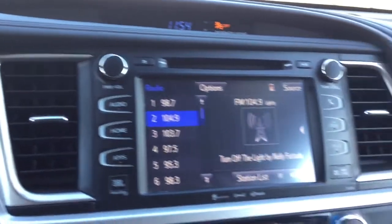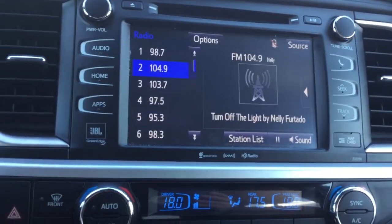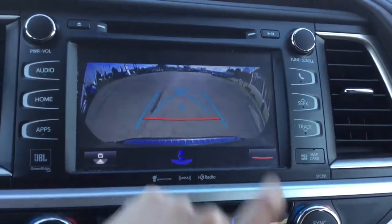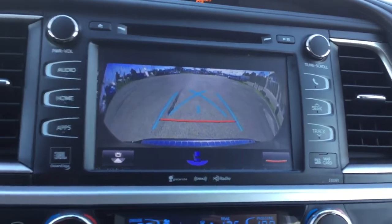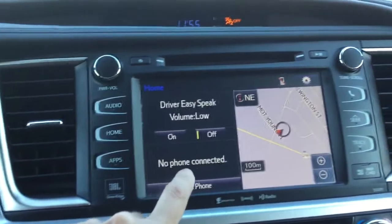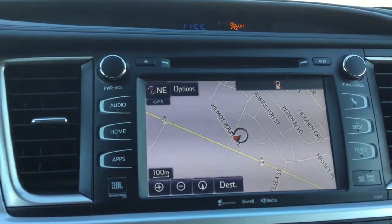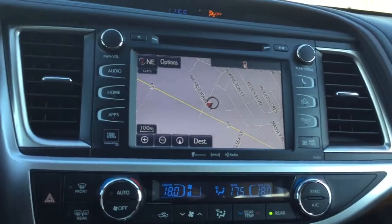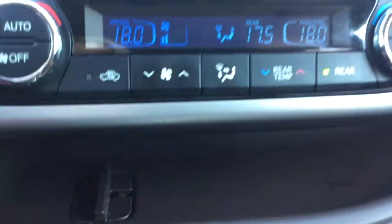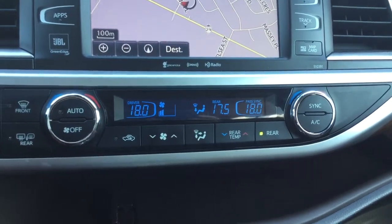Moving over to the touchscreen infotainment system, which is equipped with a backup camera with multiple viewing options depending on your needs. It's also got navigation with a nice big map display. It's also equipped with Apple CarPlay and Android compatibility, as well as SiriusXM radio. Down below you've got dual-zone climate control options.